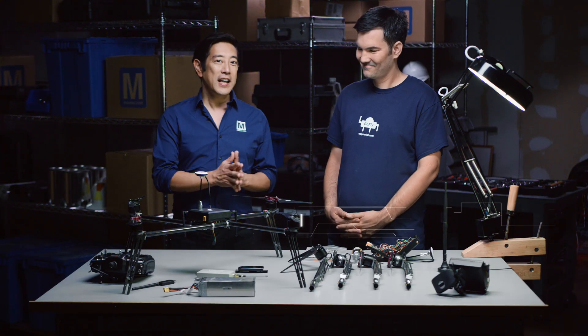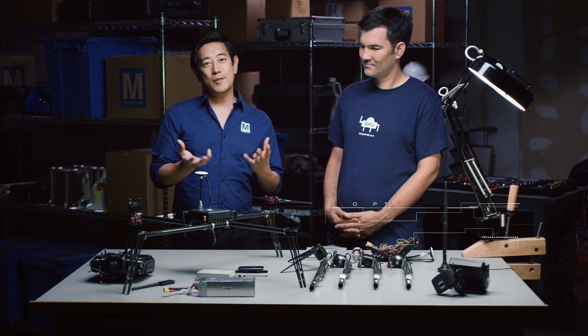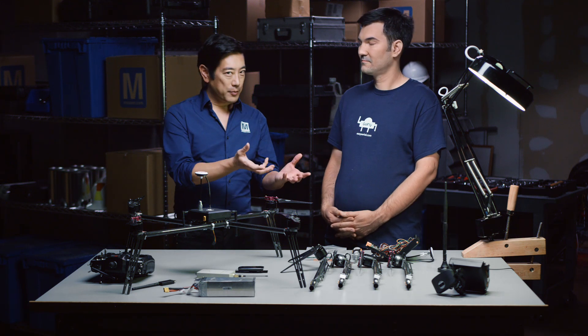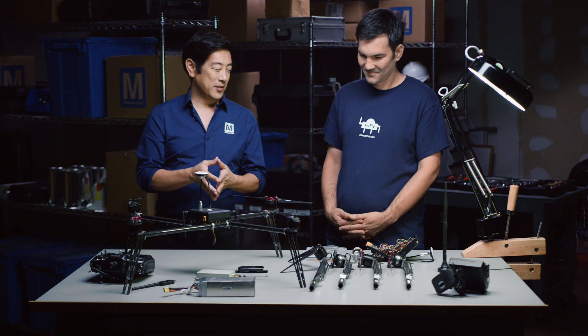In our last episode, we brought in drone expert Ivan Stamatowski to tell us about his global ARC system. The idea is that this system would allow us to link a fire department drone and a police department drone so that they could work together autonomously.